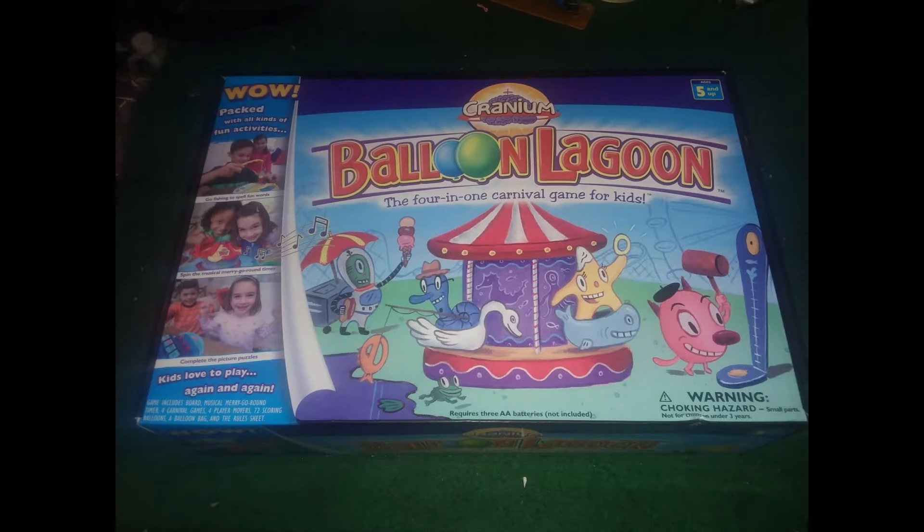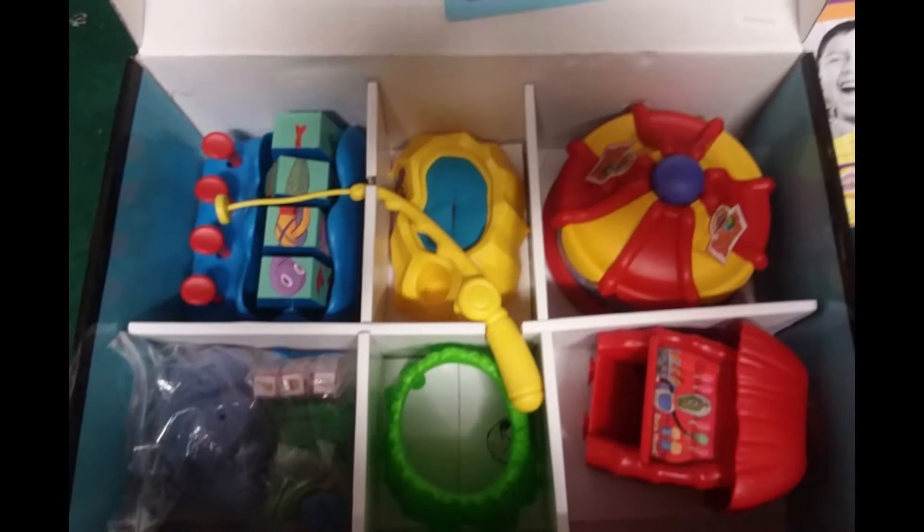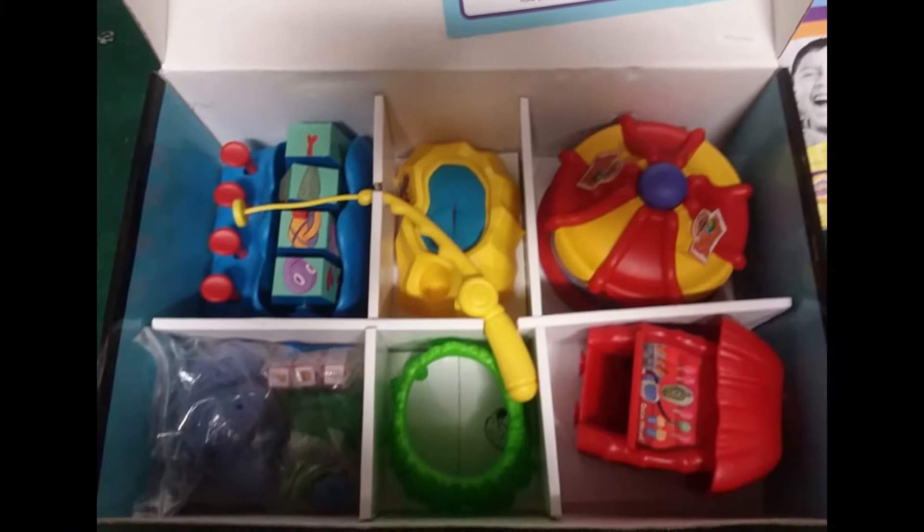We'll start off with the Balloon Lagoon game. This game sold for $14 right after I put it up on eBay, so score!